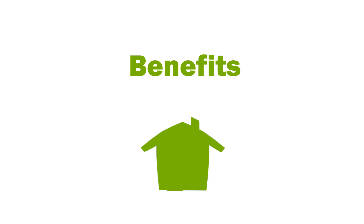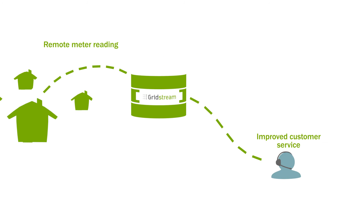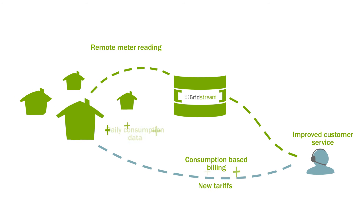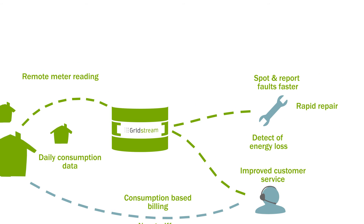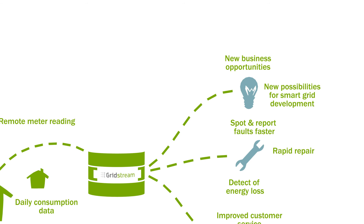In addition to the updated technology, SE-NET also now has consistent data on the meters in the field. Thanks to the precise consumption data, SE-NET can offer their customers even better advice and maintenance service than before, and even expand their business.